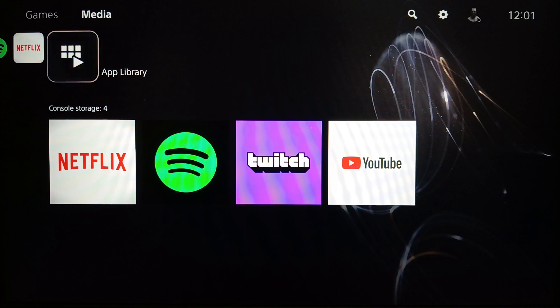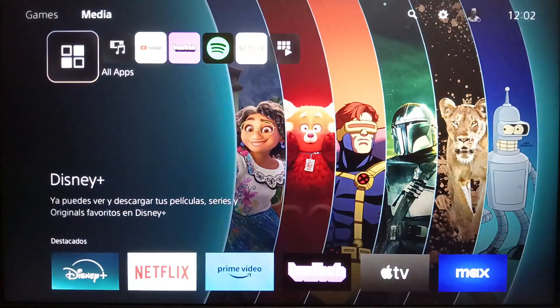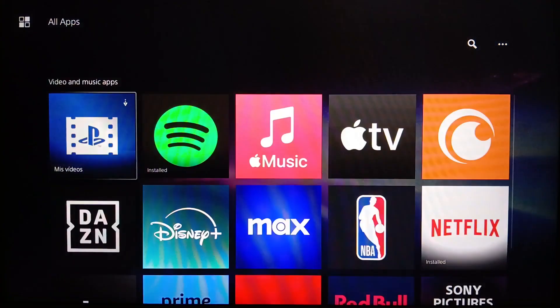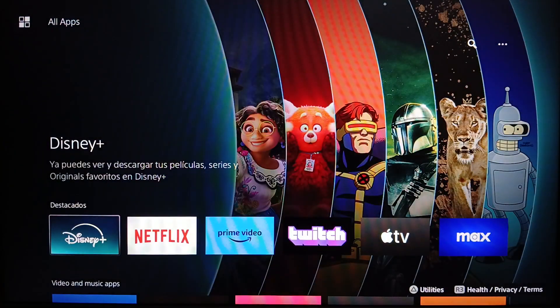If you want to watch anime, you need to download an app called Crunchyroll. In order to do that, just go here to the left and you're gonna find All Apps. Go ahead and click on it, and then you're gonna find all of the available applications.